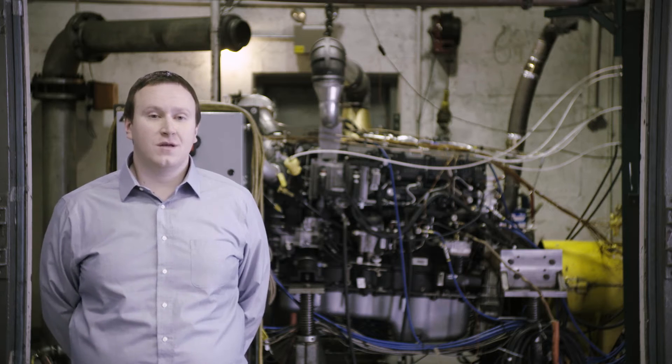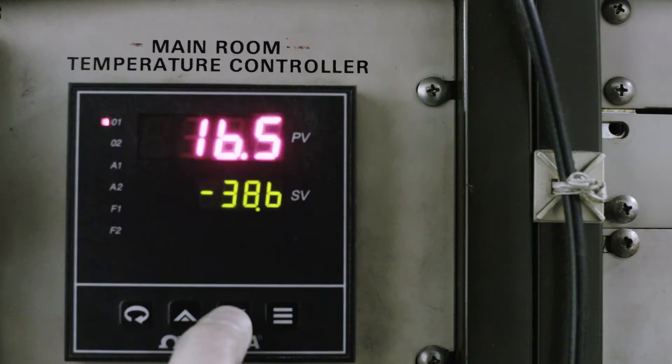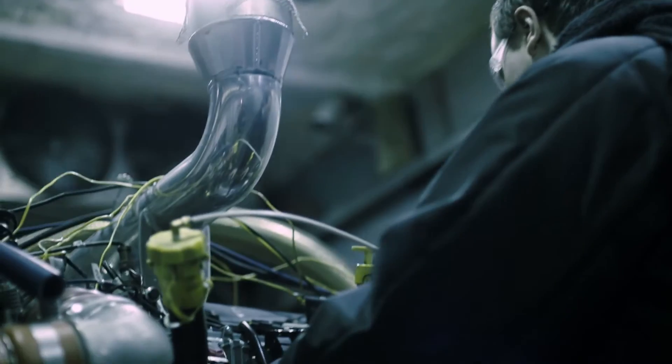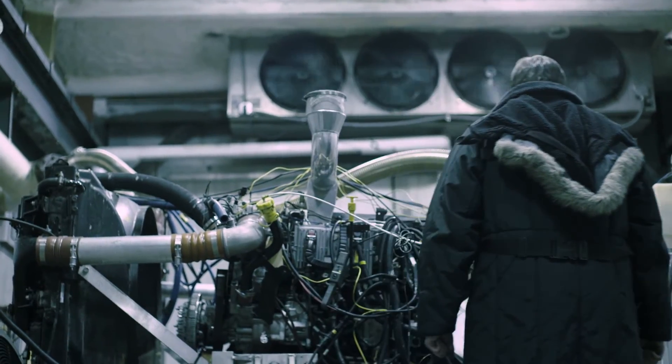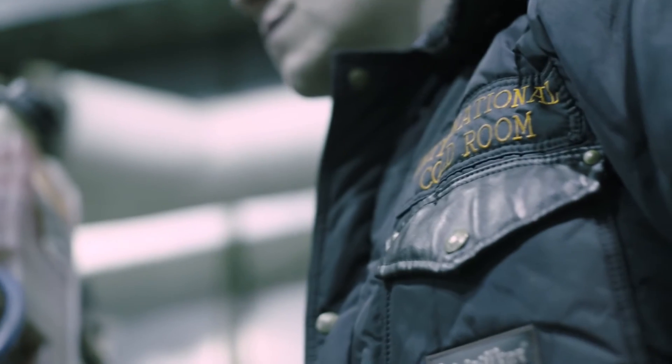Here at the engine test facility, we also have a cold room that we're able to bring temperatures down to negative 40. Why that's important is because our customers see all sorts of conditions — they don't drive in a 77-degree sunny day every day, and it's important that the A26 is able to perform in all those conditions.